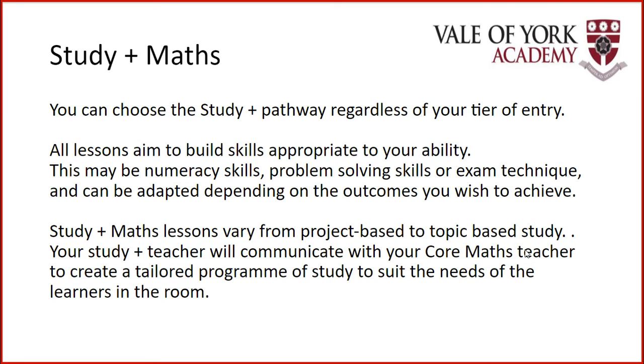The lessons in Study Plus Maths do vary. Sometimes you may be asked to produce an extended piece of work, project style, or it may look similar to a usual Maths lesson. Your teacher who facilitates your Study Plus lessons will communicate with your core Maths teacher to ensure that the learning is tailored to suit the needs of the people in the room at that time.